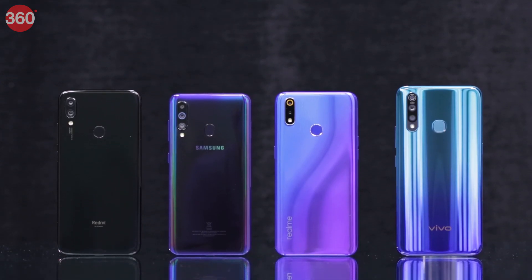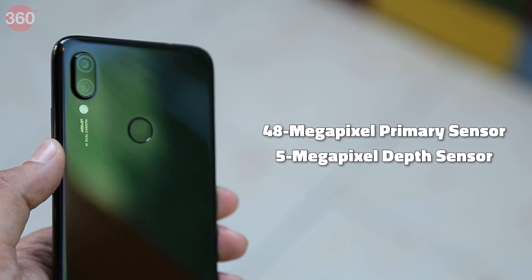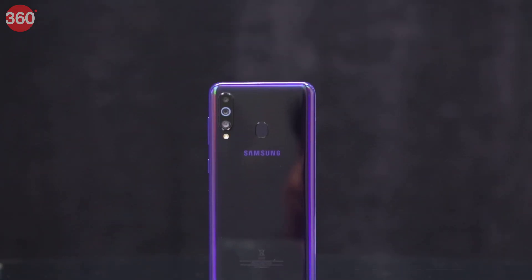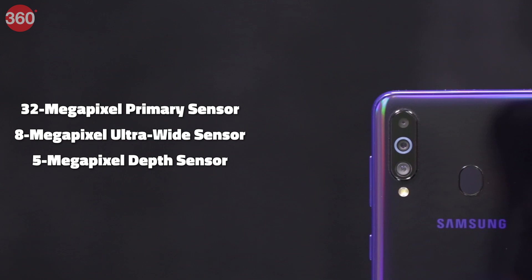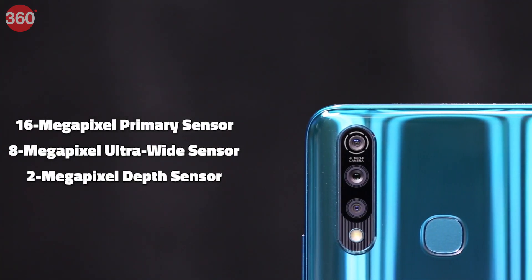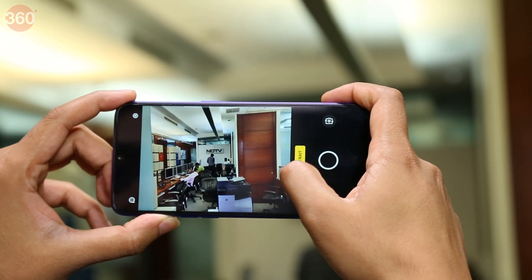Each smartphone takes a different approach when it comes to cameras. The Redmi Note 7 Pro and the Realme 3 Pro both sport dual camera setups — the Redmi Note 7 Pro with a 48MP primary sensor and a 5MP depth sensor, and the Realme 3 Pro with a 16MP primary sensor and a 5MP depth sensor. The Galaxy M40 and the Z1 Pro both have triple camera setups. Samsung's consists of a 32MP primary sensor, an 8MP ultra-wide angle sensor, and a 5MP depth sensor. Vivo uses a 16MP primary sensor, an 8MP ultra-wide angle sensor, and a 2MP depth sensor. We took photos in different lighting conditions with all four smartphones to determine which delivers the best results.